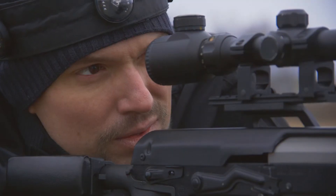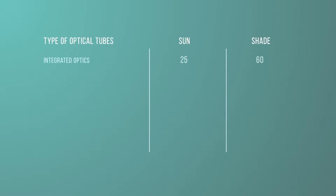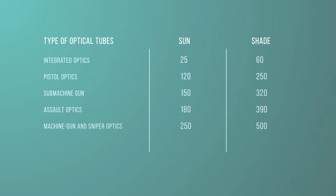If we classify the results by the type of optical tubes, we get approximately the following table. Integrated optics: 25 and 60 meters. Pistol optics: 122 and 250 meters. Sub-machine gun optics: 150 and 320 meters. Assault optics: 180 and 390 meters. Machine gun and sniper optics: 250 and 500 meters. Heavy sniper optics: 300 and 600 meters.